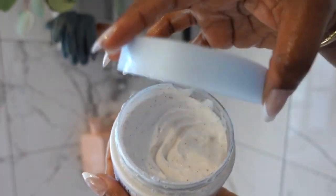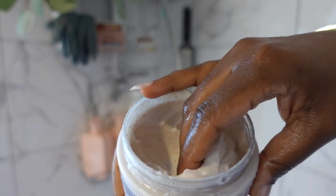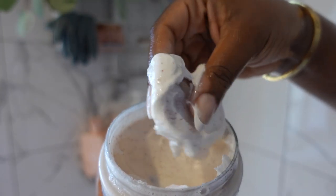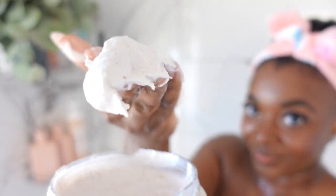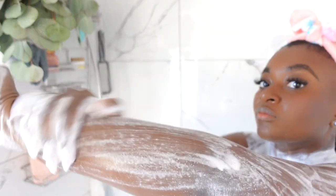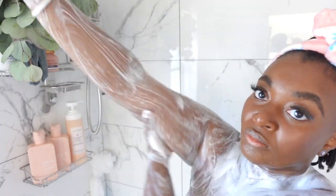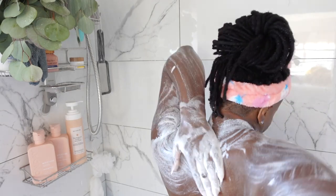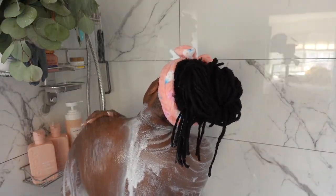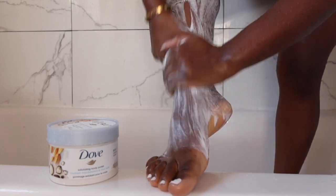My exfoliator for the day is the Dove Exfoliating Body Polish — I give this product a 10 out of 10. It's made with crushed macadamia nuts and it reminds me of being on a tropical island; it's just that refreshing. Look at me scrubbing — look at that lather, baby. You can't tell me that don't look good. 10 out of 10!